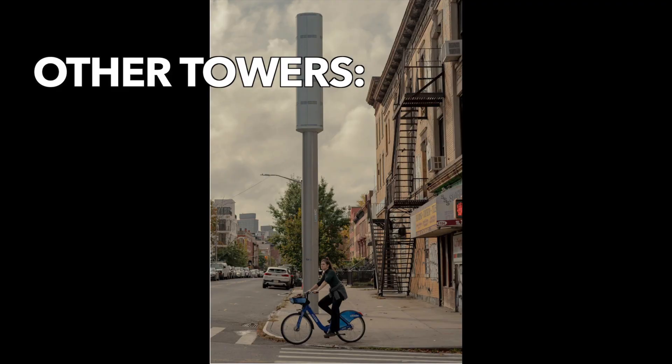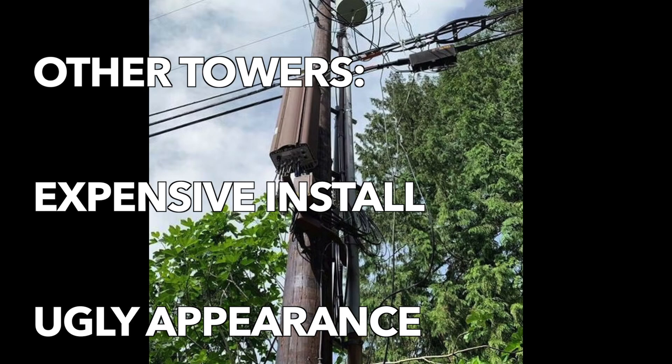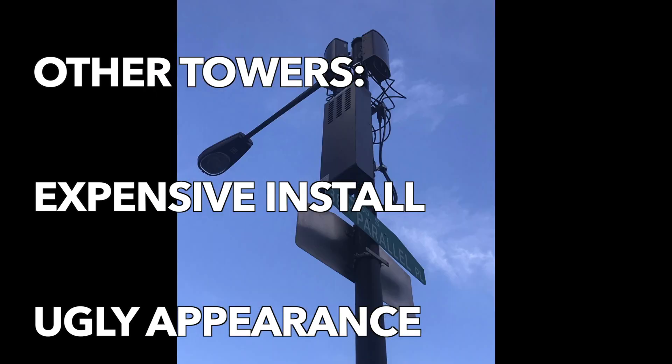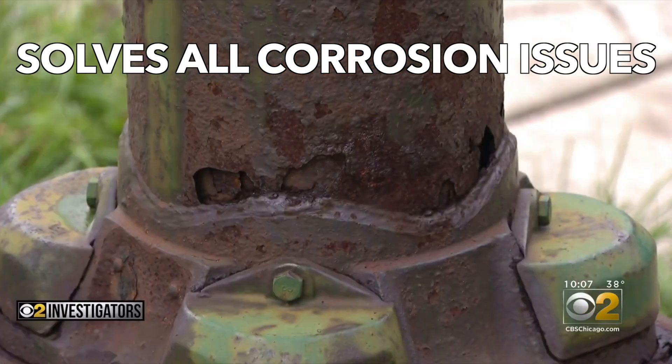Other towers are expensive to install and often have an unappealing appearance, and city planners are concerned about these small cells blending into their community. Corrosion can be another real problem.